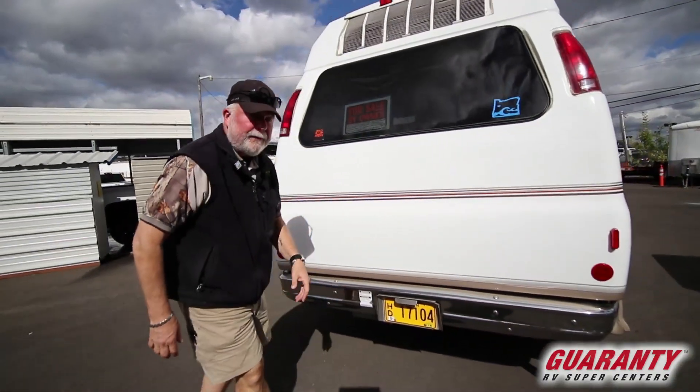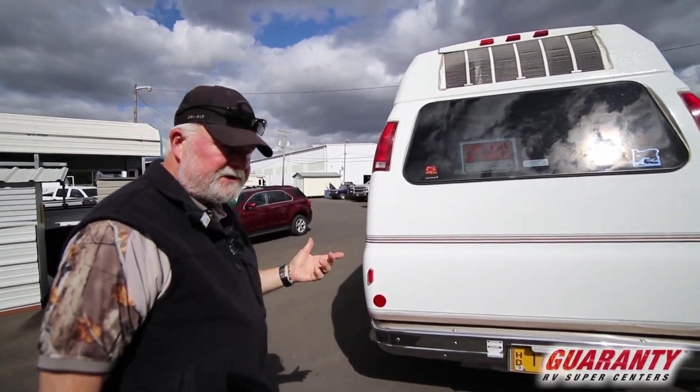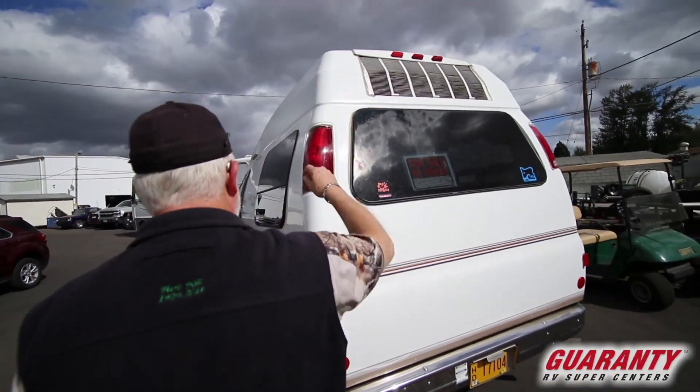If you want a hitch, we can put a frame-mounted hitch on for you. It's a 350, 5.7-liter — it's going to be around 7,500 pounds towing capacity. And then there's the air conditioner in the back.